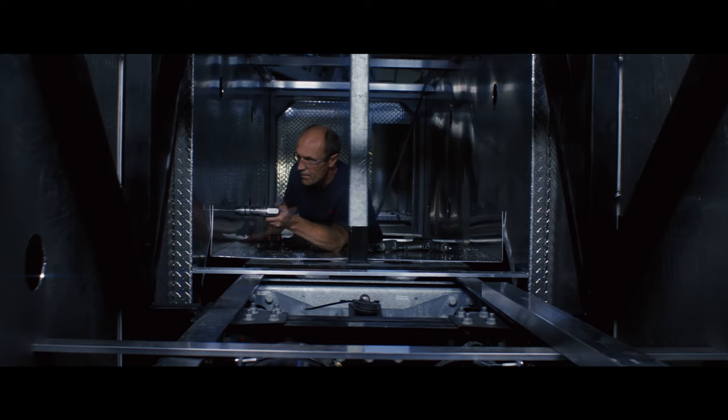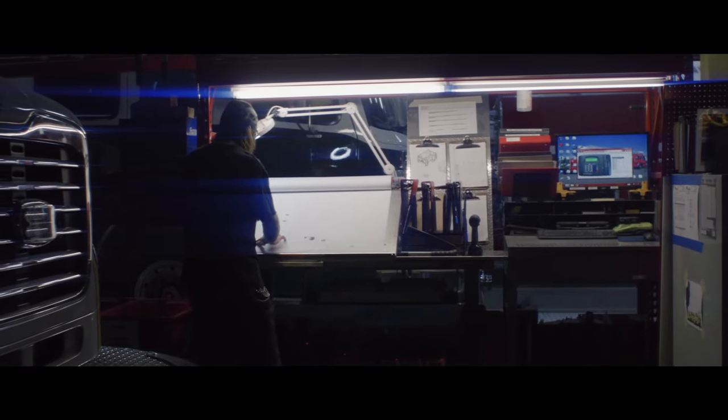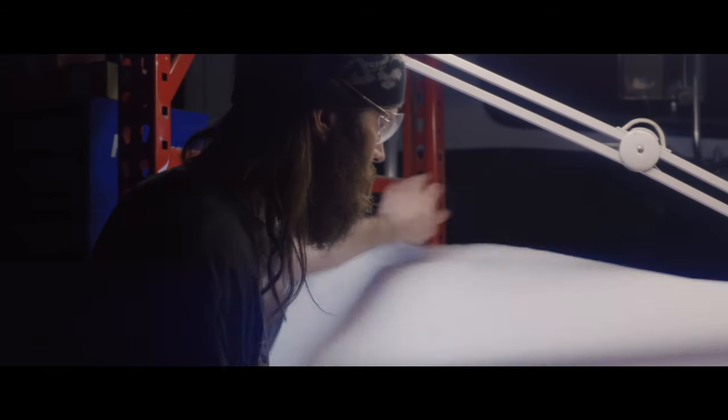All the firetrucks we manufacture are custom built. We don't have a set design that we manufacture. We meet with our customers, we find out what their particular needs are, and then we build the truck to meet those specific needs. The equipment they use, how they fight the fire, how they approach the fire with the truck — all drives these different customization needs.